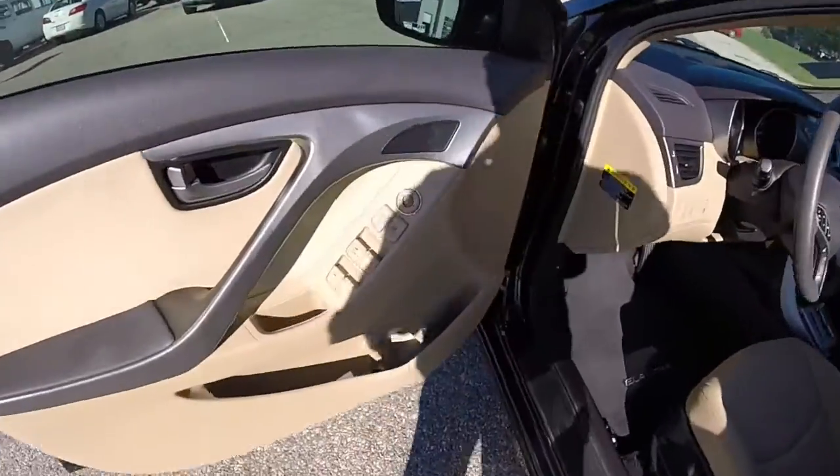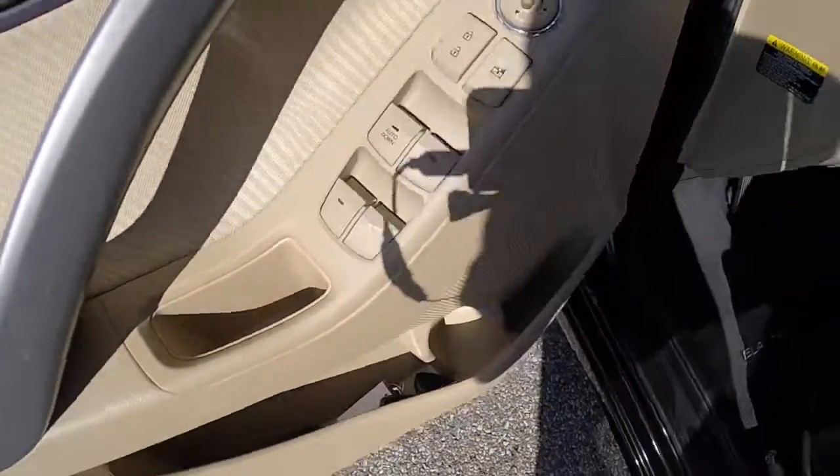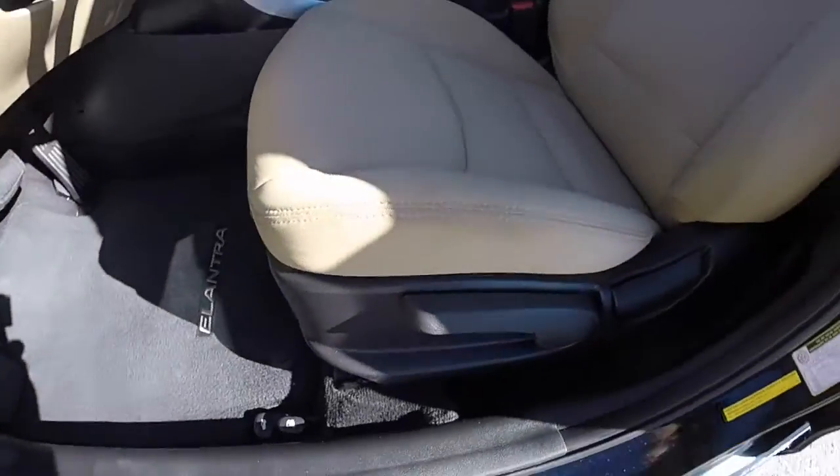Let's go take a look at the interior. This vehicle does have power windows, power mirrors, and power door locks, and manual adjust seats.